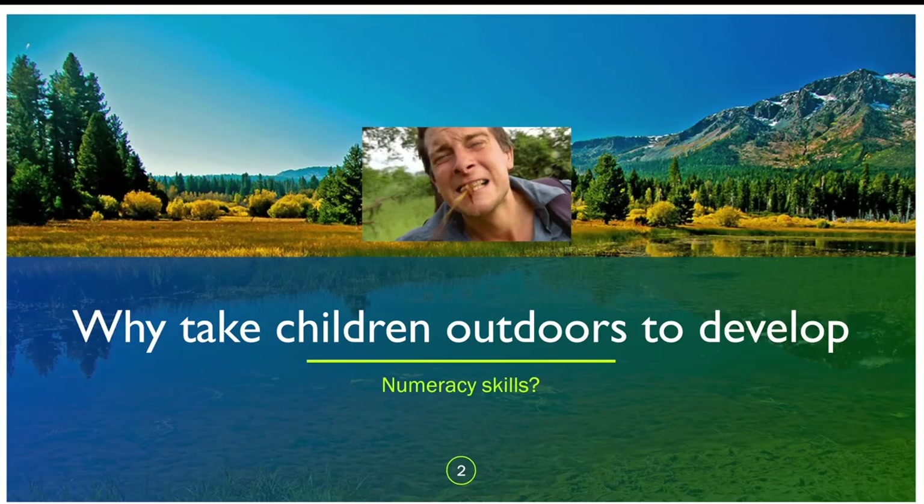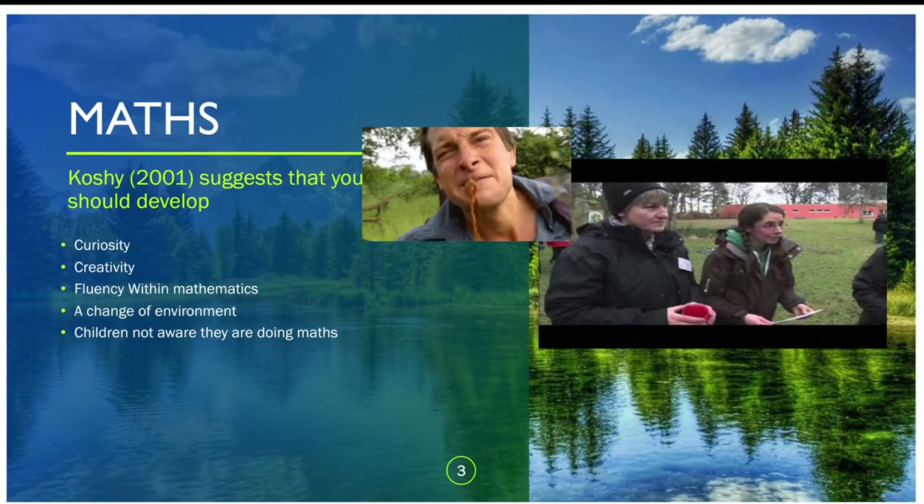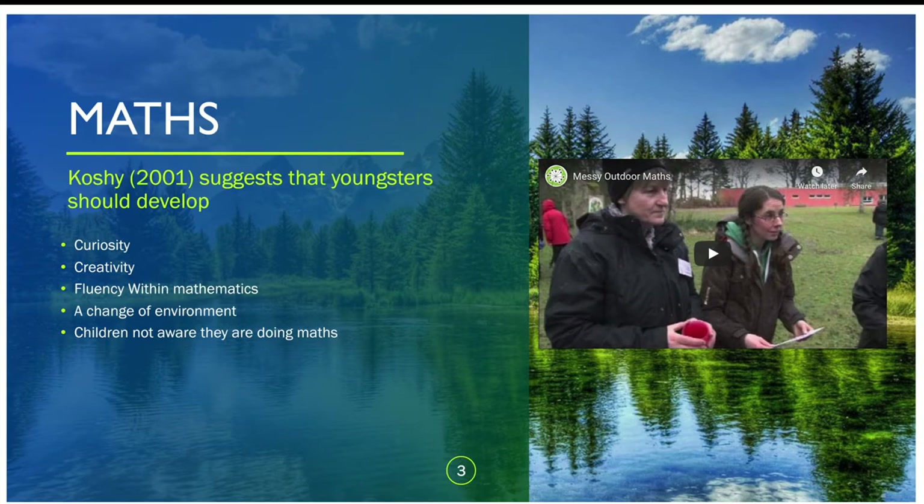The most obvious question is: why take children outdoors to develop numeracy skills? There are a number of reasons — it helps develop their curiosity, creativity, and fluency with maths. When they're outside, it's a change of environment and they're not aware they're doing maths at the time — it's almost like maths through stealth. When they're outside they start to talk to their peers and teachers about maths applications and concepts a lot more freely, and that oracy helps them, especially in the foundation phase, to digest and develop numerical skills. We're going to watch a quick video giving some ideas of how maths can be used outdoors.